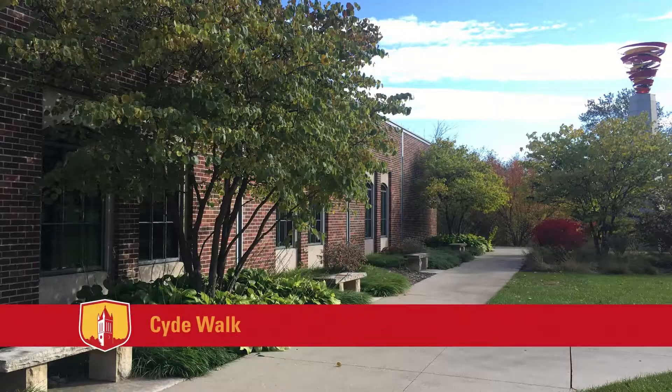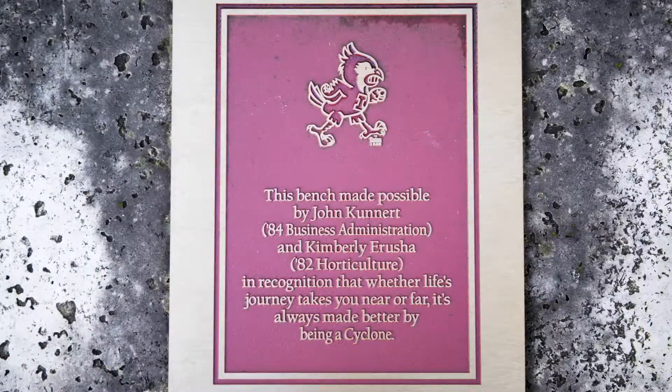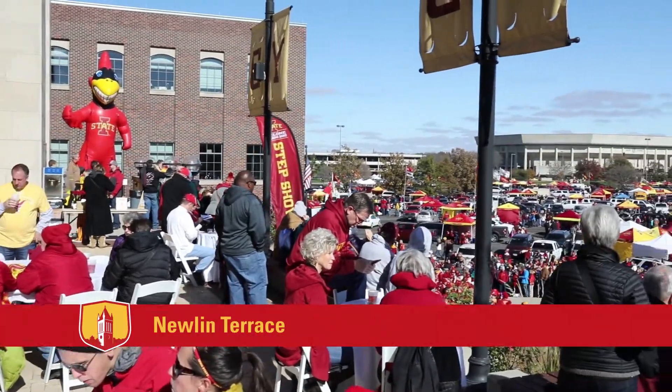The West Sidewalk, known as the Sidewalk, contains seven limestone benches showcasing the evolution of the ISU mascot. On the east side of the Alumni Center,